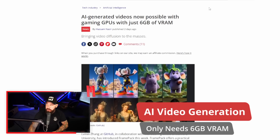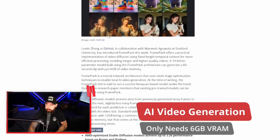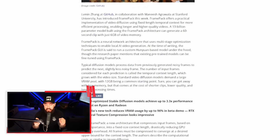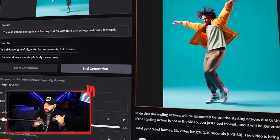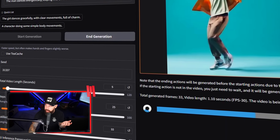This might actually be the only thing going for NVIDIA's new 8 gigabyte 5060 Ti card, because there's new tech that allows you to create AI videos locally with only 6 gigs of VRAM. AI-generated videos are now possible with gaming GPUs with just 6 gigabytes of VRAM, using new AI architecture called FramePack. FramePack offers a practical implementation of video diffusion using fixed-length temporal context for more efficient processing.